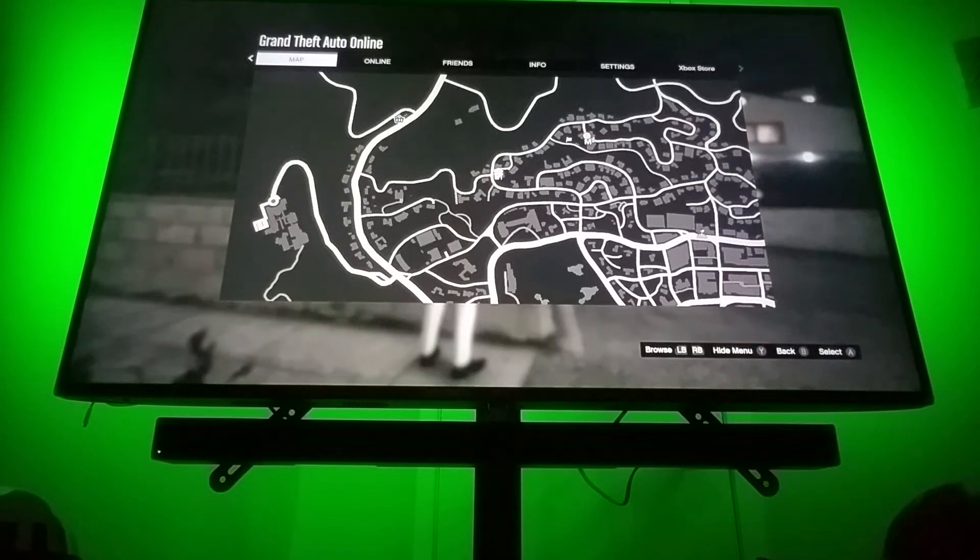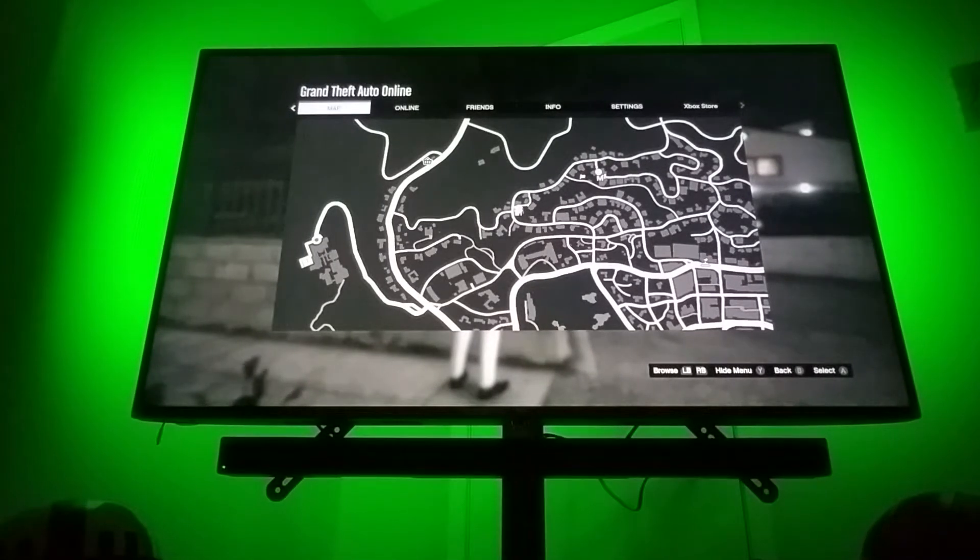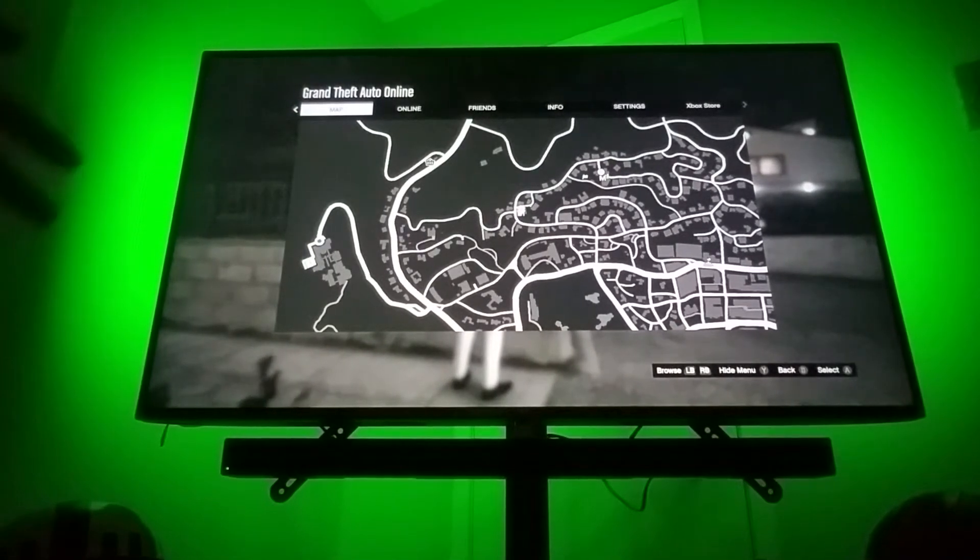Hello everybody, it is Shane here. Let me move you back a little bit. I am playing on my Xbox One X — don't judge me, I don't have a PS4 yet.